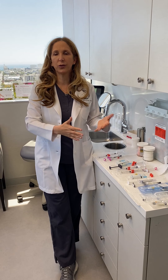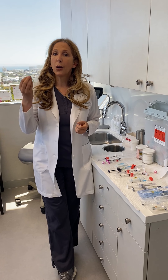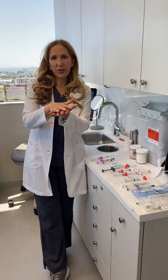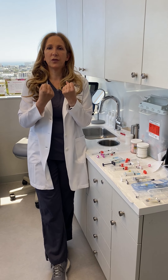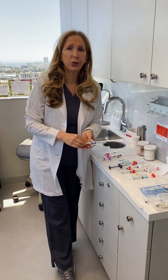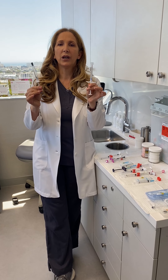Often people ask me which is the best filler, but there is no best filler in the sense that all of the filler choices we have are best used in slightly different situations. I tend to think about filler in terms of the depth that I want to place it and the robustness of the filler I want.